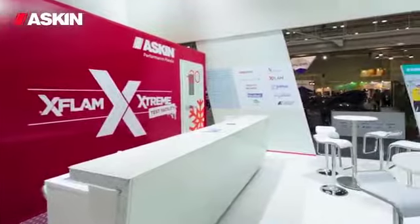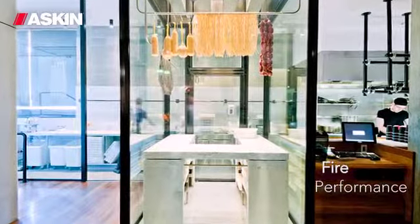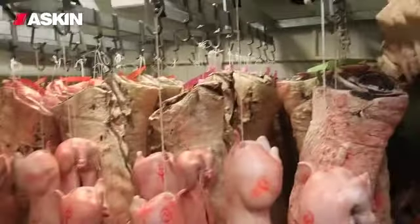We've been using Askin X-Lam product probably for about three or four years now. I was quite specific about the type of cool room I needed, and the guys at Askin scratched their head a little bit and said we know what we can do, so they put it together beautifully and it runs smoothly. Askin were first-class when we needed them.